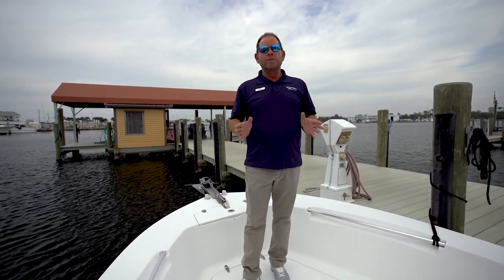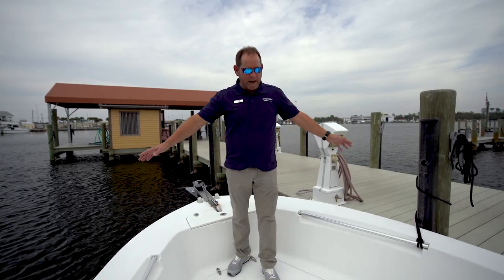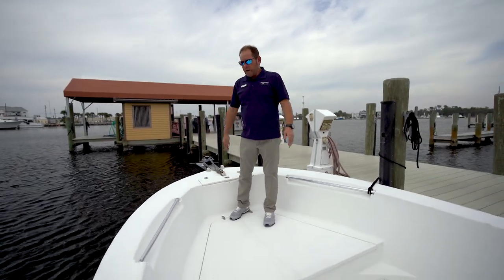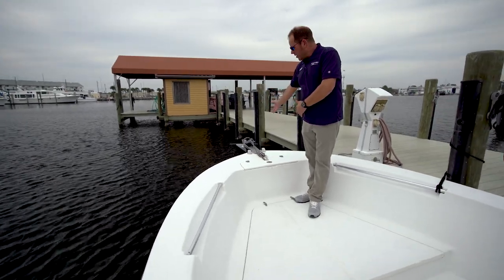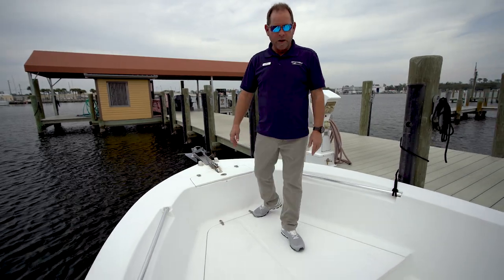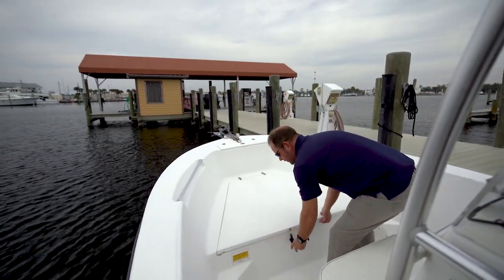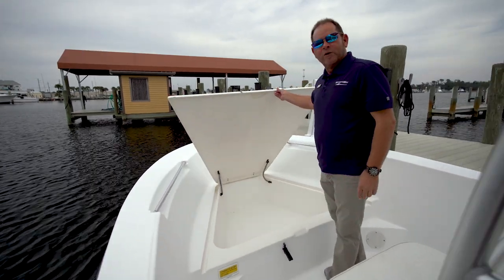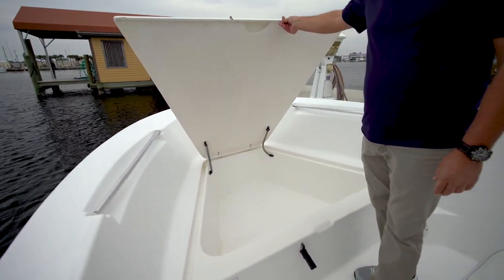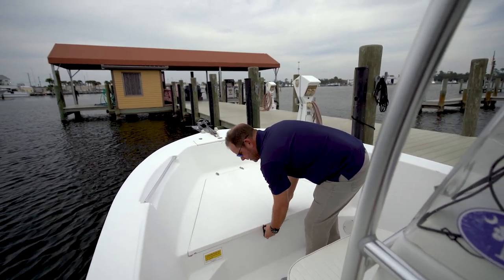I want you to see how much room there is up here in the bow area. You've got your grab wells and your anchor here — very accessible, very easy to use when you're at the island and shore. Look at this huge fish box on this Angler — put all the big grouper, snapper, kings, wahoo, all them big fish in here.